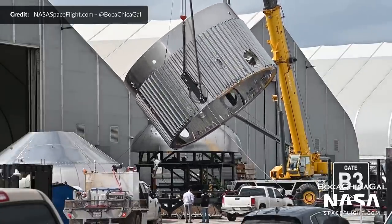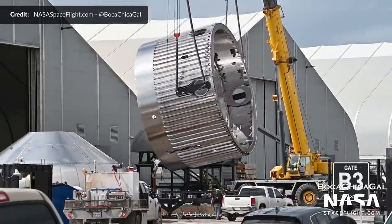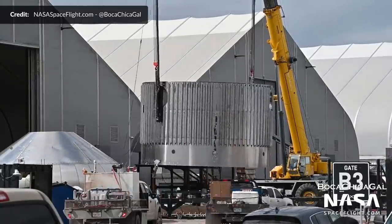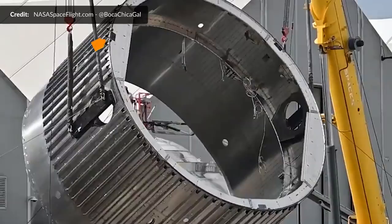During the flip of Booster 8's forward dome sleeve, Mary with NASA Spaceflight spotted a change to the system that connects and locks the ship onto the booster. Previously, the interstage had pins that locked into slots on the ship. But now with Booster 8 and future vehicles, that system is flipped — the three slots and locking mechanism are on the booster, and the three pins are now attached to the ship's aft section.